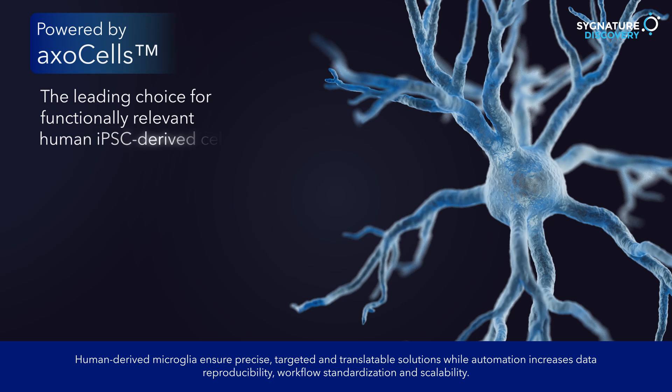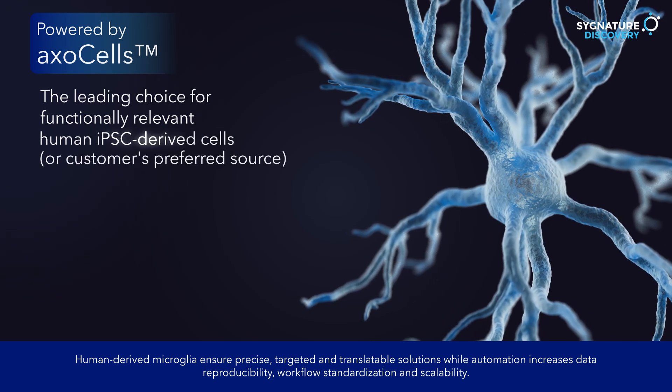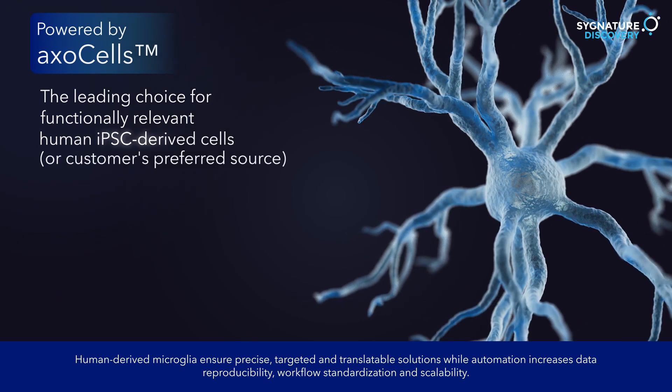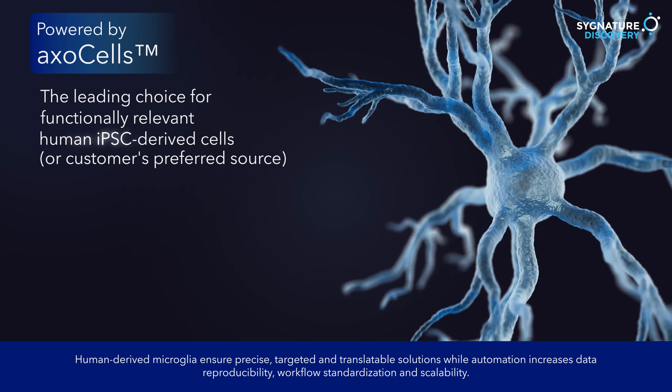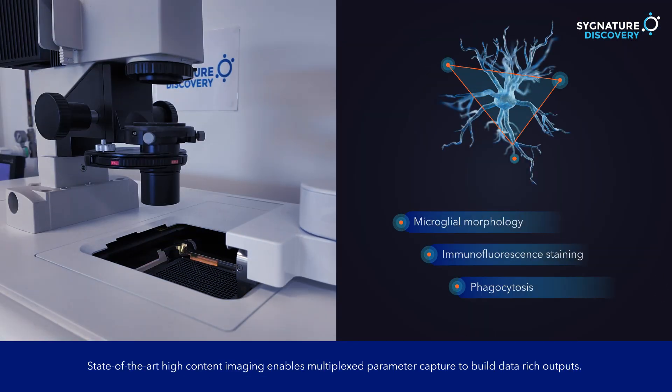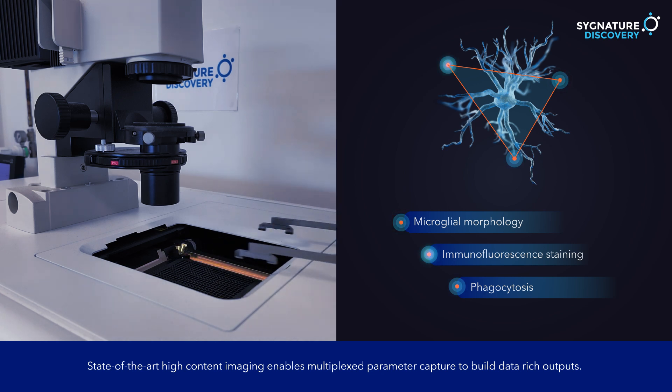Human-derived microglia ensure precise, targeted and translatable solutions, while automation increases data reproducibility, workflow standardization and scalability. State-of-the-art content imaging enables multiplexed parameter capture to build data-rich outputs.